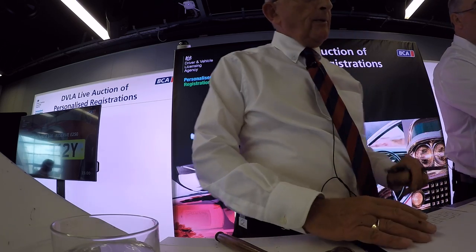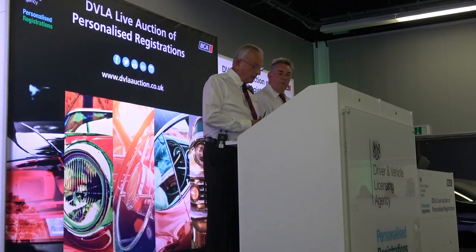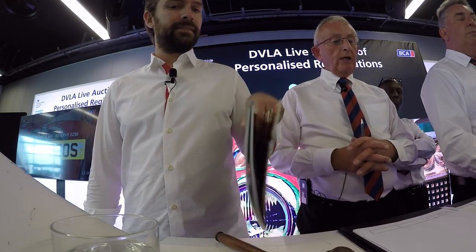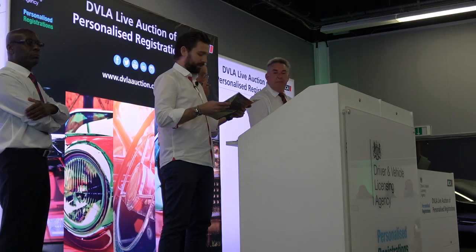OK ladies and gentlemen, we move on to lot 669. Before we offer 669, we have James — aka MrJWW — one of the UK's leading automotive vloggers, who talks about the industry on YouTube. He's doing a piece on DVLA sales, so you can view his YouTube channel at MrJWW and enjoy it. Good afternoon everyone — this, for me anyway, is the star plate of the day.